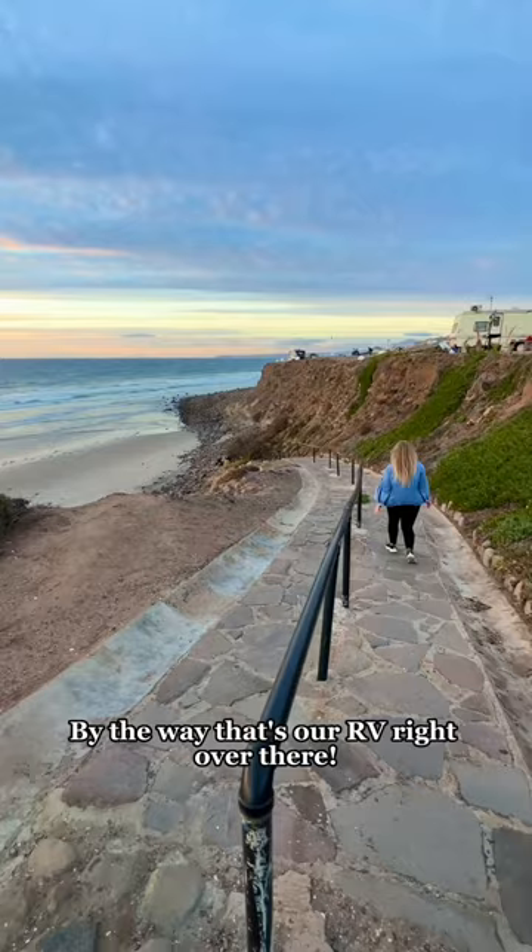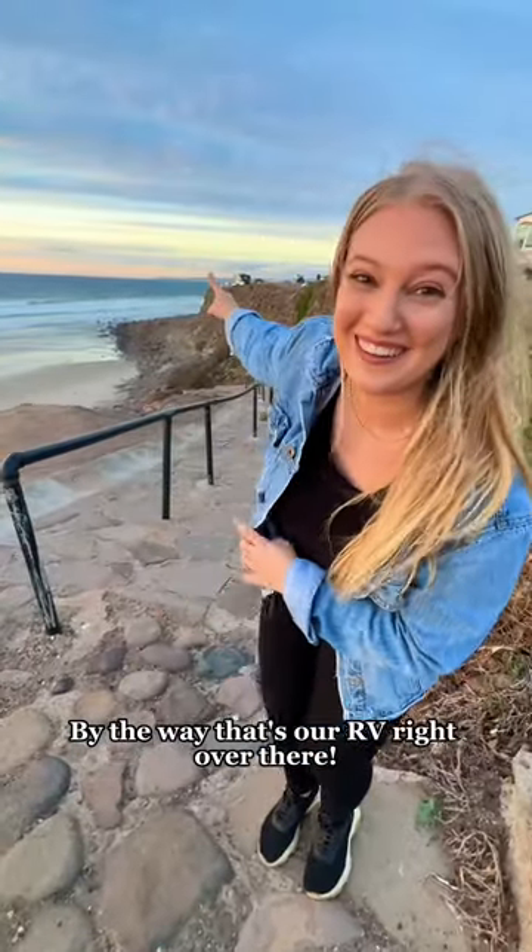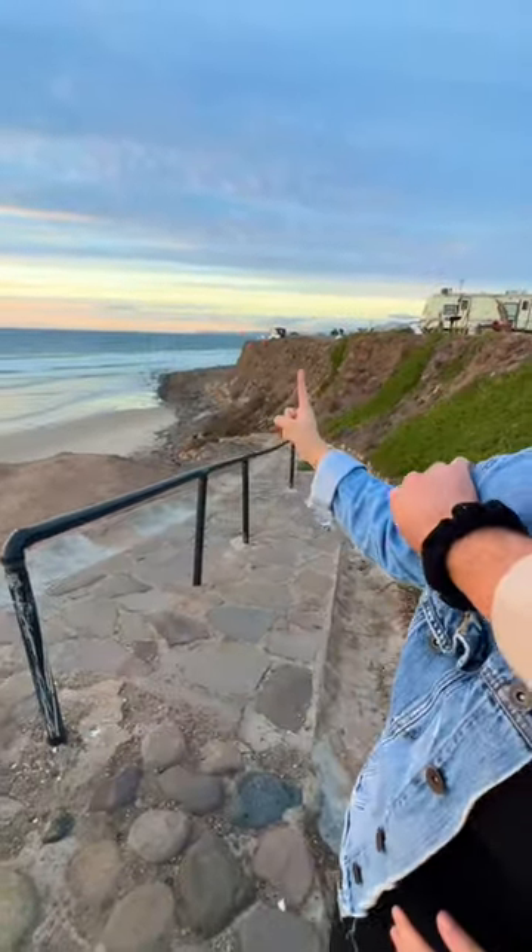A walkway leading straight to the beach. By the way, that's our RV right over there — it's actually right there. Isn't that crazy?